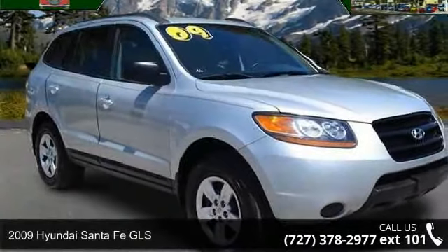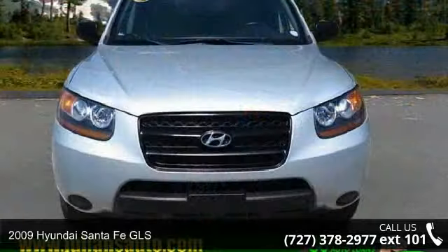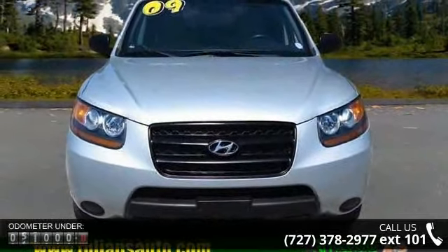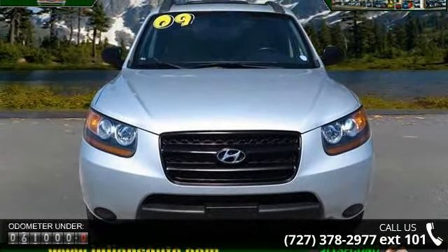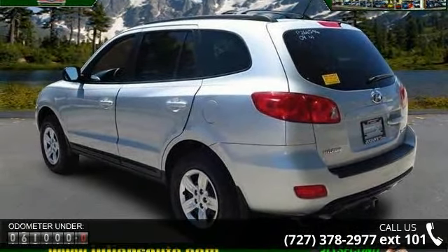Presenting the 2009 Hyundai Santa Fe GLS. If you are looking for an automobile with great features, look no further. This vehicle comes with a reliable 6-cylinder engine, connected to a smooth shifting automatic transmission.